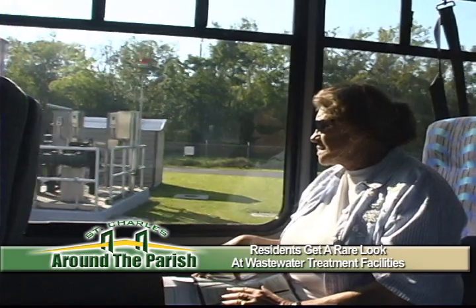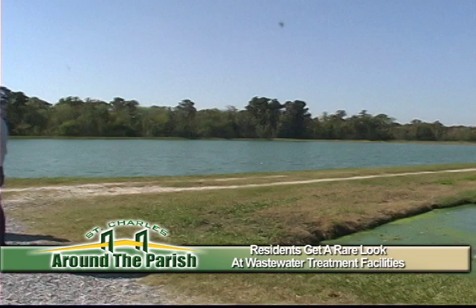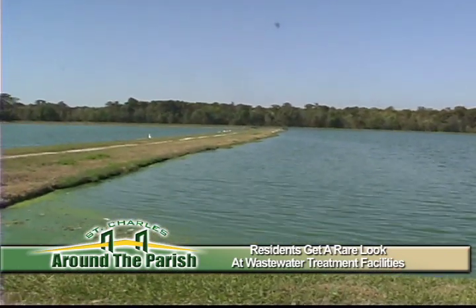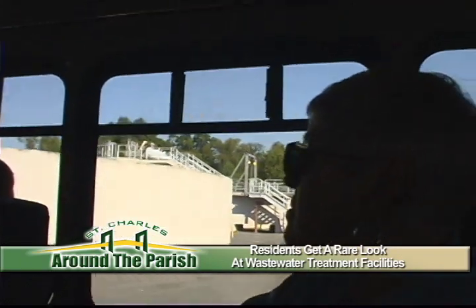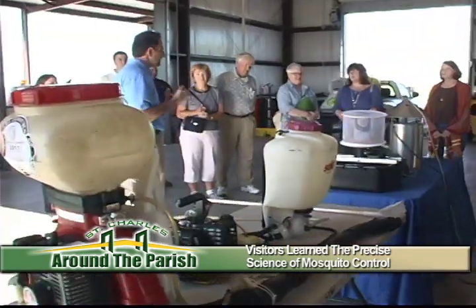As the bus drives by the wastewater plants and oxidation pond, citizens are impressed by the well-maintained grounds and the clean treated water being released back to the river and marshes. We don't disinfect with chlorine here — we disinfect with ultraviolet.